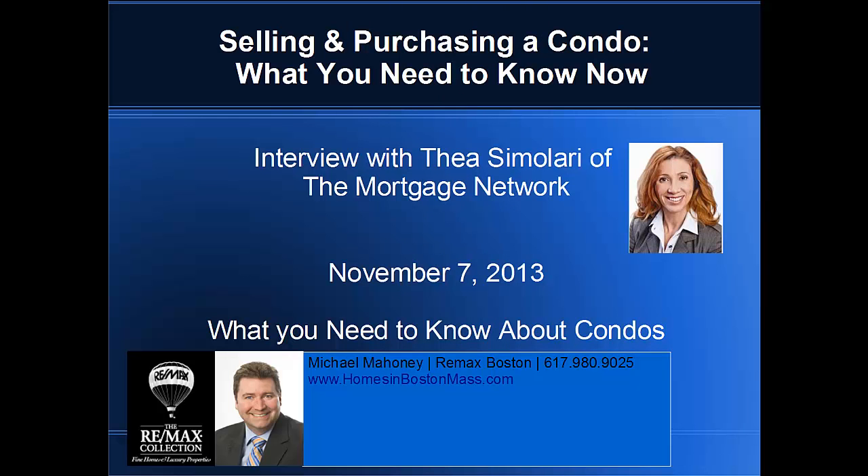Good afternoon. It's Mike Mahoney with RE-MAX here in Boston. Today I have a guest on the call with me — Ms. Thea Simolari from the Mortgage Network. Thea and I have done work together for quite a few years. Today we wanted to put together a session on underwriting as a buyer, specifically on making sure that the condo is approved so that you can ultimately get financed as a buyer.